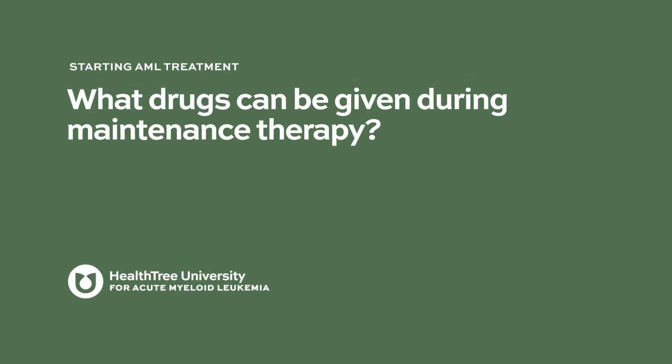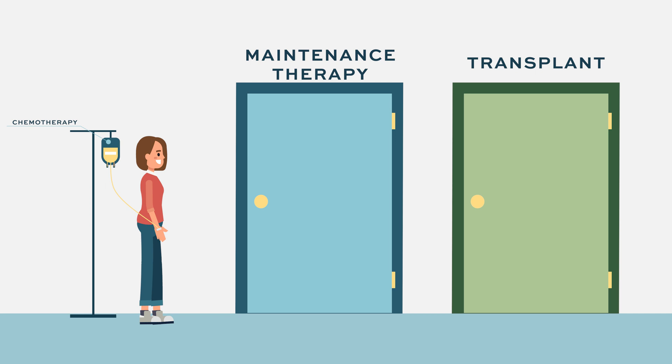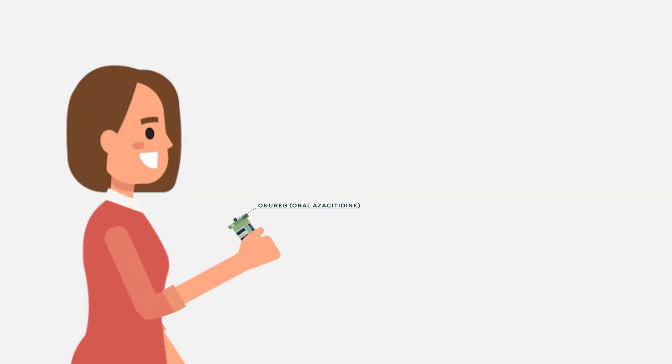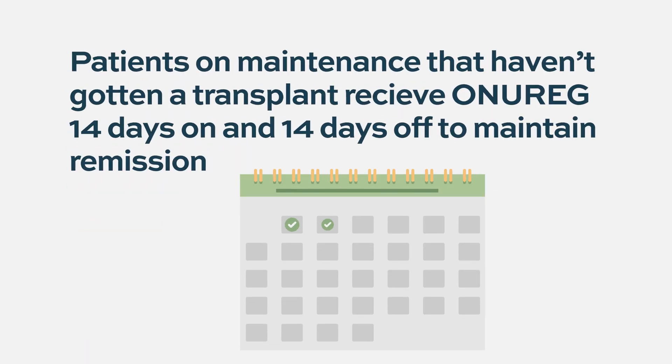We have one FDA-approved drug for maintenance therapy in patients who have gotten intensive chemotherapy and then not had a transplant. There's a maintenance therapy called CC486, trade name ONUREG, which is an oral hypomethylating agent that patients take on a 14 days on, 14 days off schedule. The goal of that therapy is to maintain the remission.